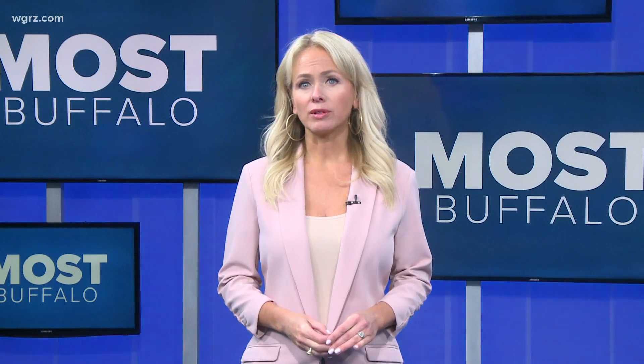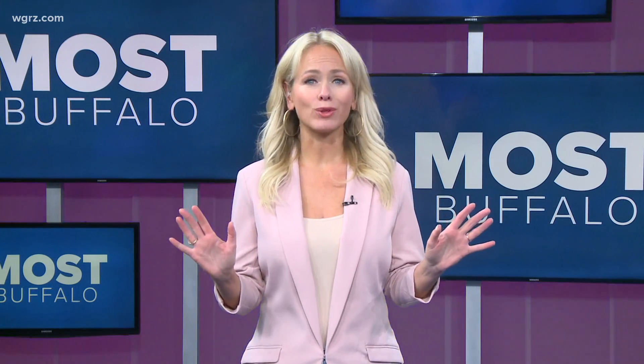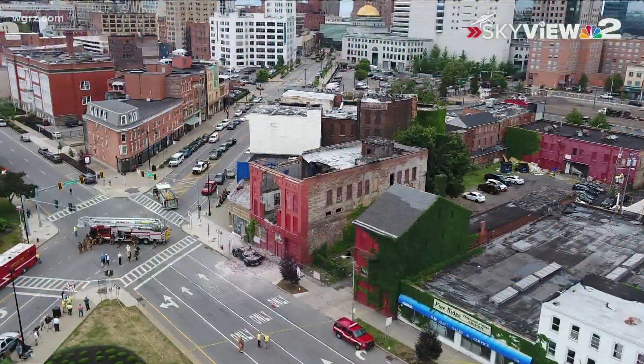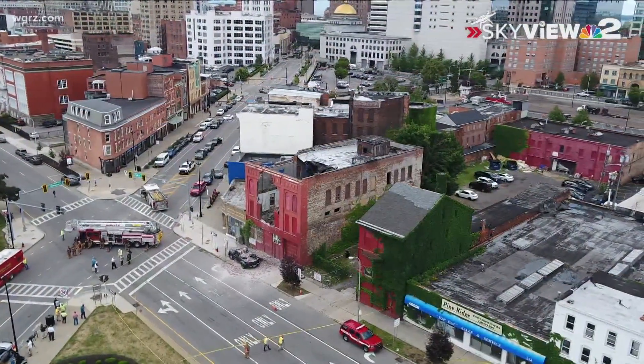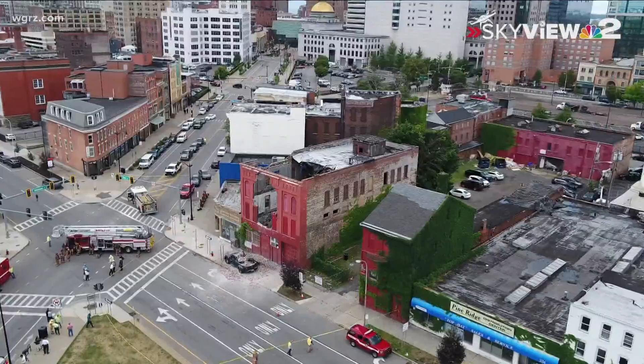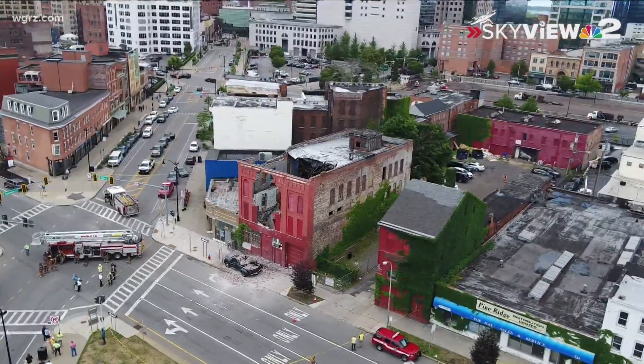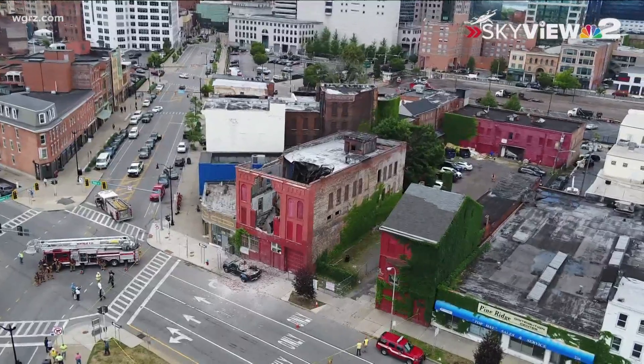New today, the city of Buffalo is getting some help from above after the partial building collapse at Genesee and North Oak Street in Buffalo earlier this month. A drone company has been hired to get a better look at the city's older buildings. As our Steve Brown reports today, airborne building inspections are expected to begin immediately.